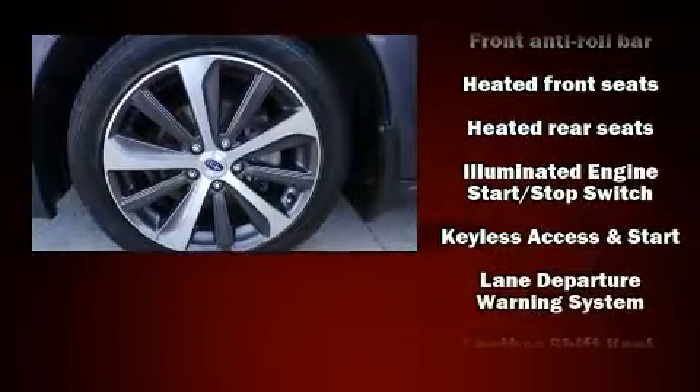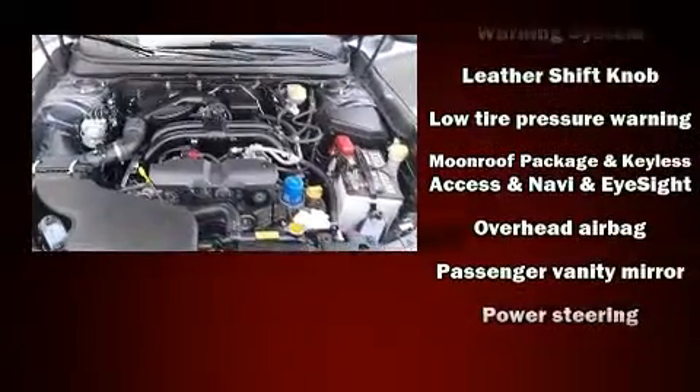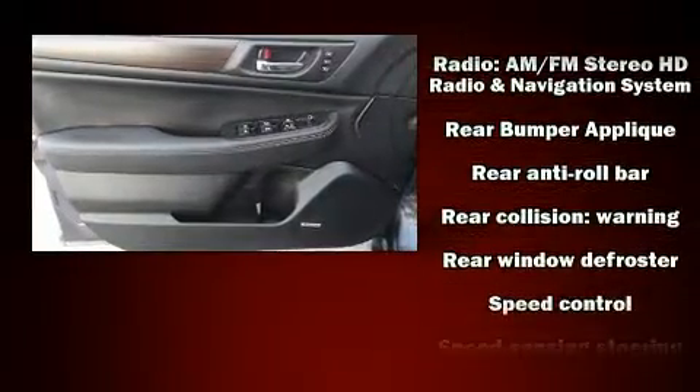Audio features include a CD player with MP3 capability, steering wheel mounted audio controls, and 12 speakers, ensuring optimal sound no matter where you're seated.